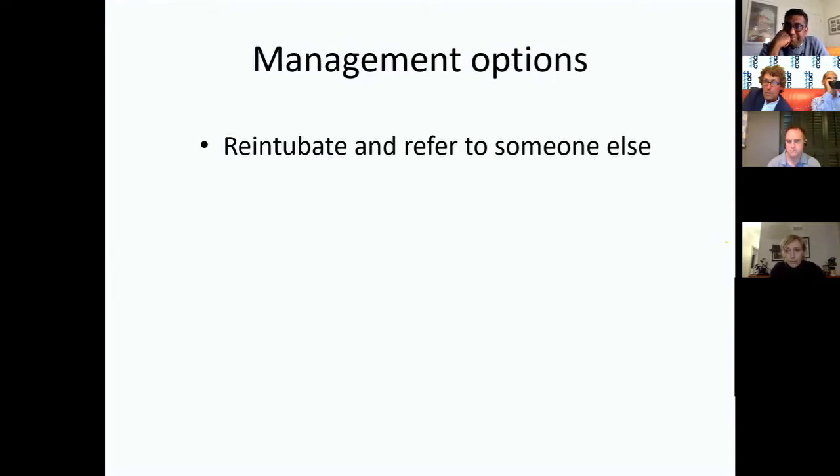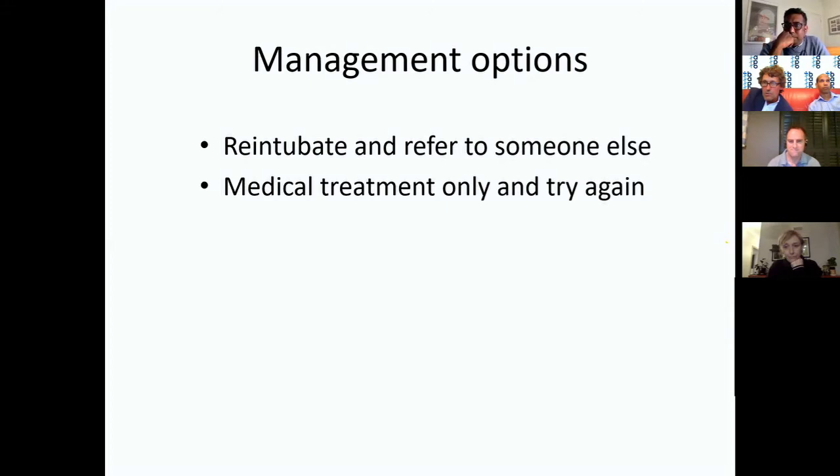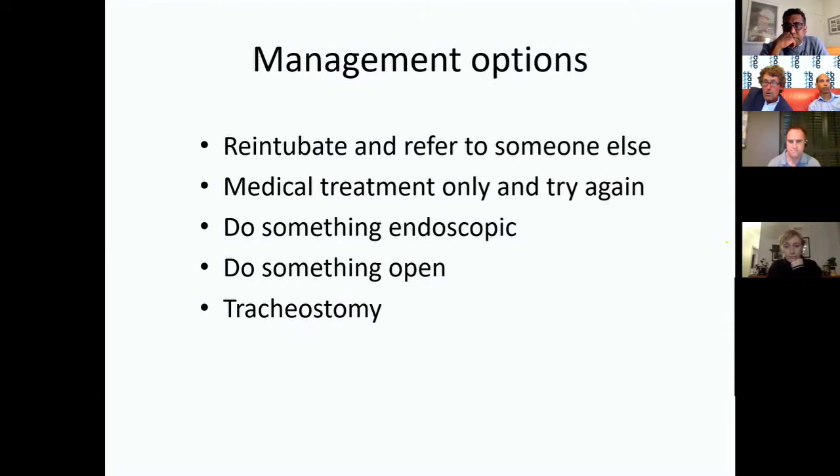In a nutshell, your options are: re-intubate and transfer to a centre of excellence — perfectly reasonable if you work in a small unit; medical treatment then try again a few days later; something endoscopic; something open; or just go for tracheostomy — which is the definitive solution to extubation failure, but quite a big step we try to avoid.